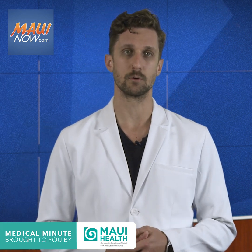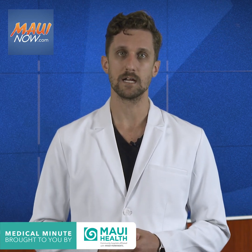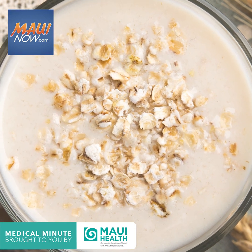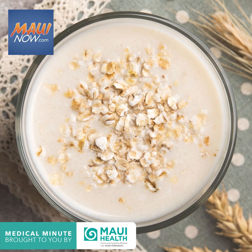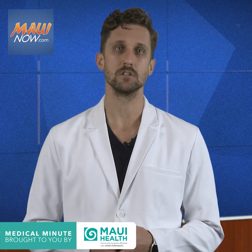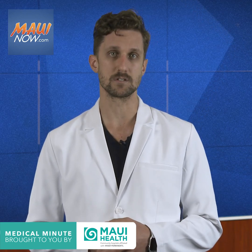Certain foods can help lower your bad cholesterol. To lower LDL, try oatmeal, beans, and whole grains such as barley. These foods contain soluble fiber which helps remove cholesterol from the body. Limiting your dietary saturated fats can also help with your LDL.